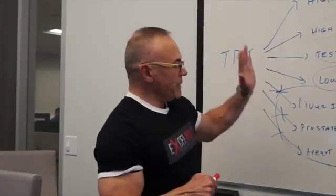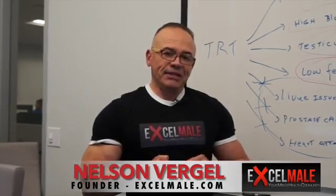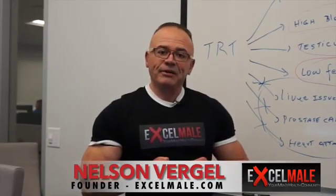Those are the main side effects. Some guys worry a lot about estradiol, so watch my video on estradiol management that I'll be posting on ExcelMail.com. Thanks a lot for watching and stay tuned for the next one.